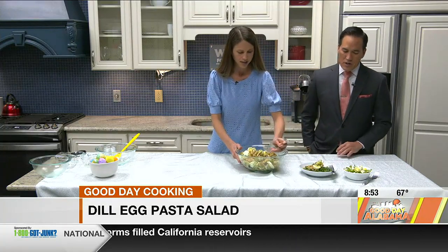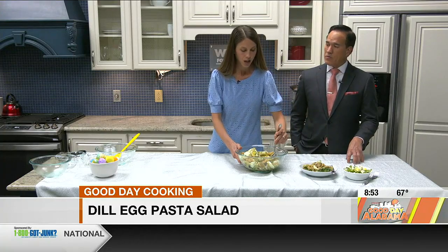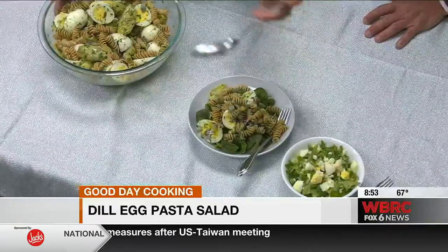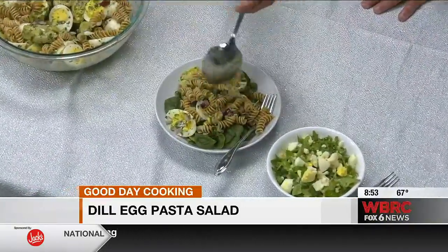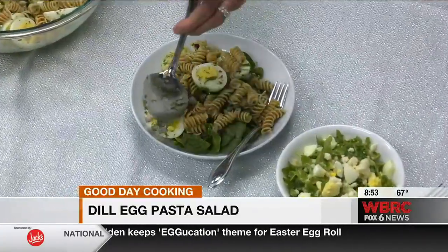Now I'm putting this onto a spinach bed for the salad. The great thing about serving it on spinach is that eggs can help you better absorb the nutrients found in vegetables, like vitamin E and carotenoids. So it's always a great idea to get an extra dose of veggies and add eggs with it.